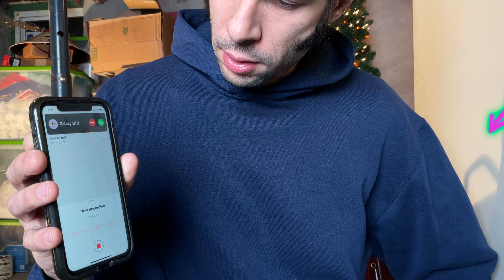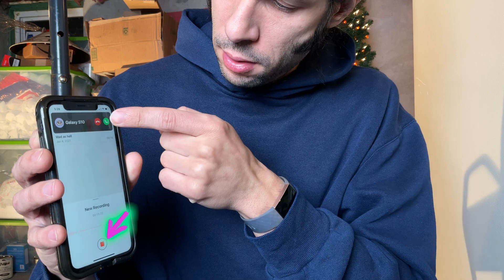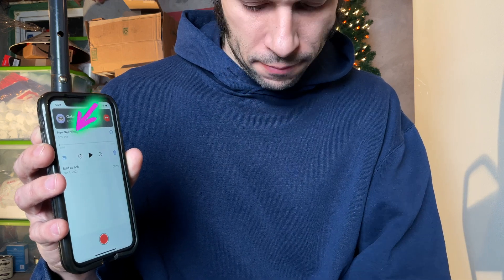Let's try the Voice app. Same thing — you can see it saved the clip.